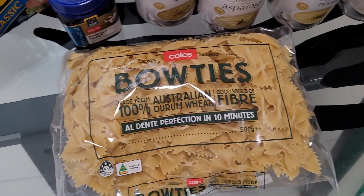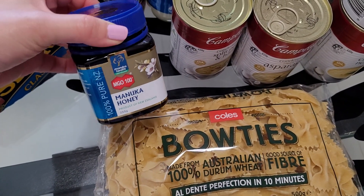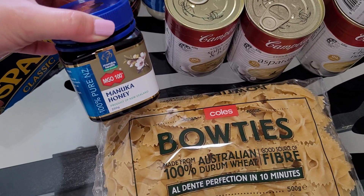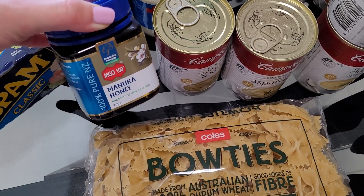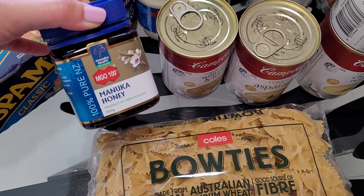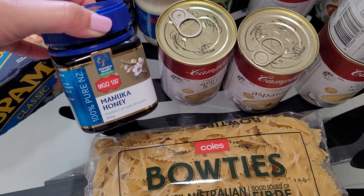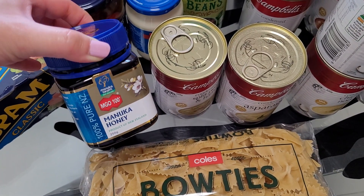Another thing I've got here is some Manuka honey. My friend gifted me this, but I've seen a few comments from viewers in the US saying that Manuka honey is so much better than regular honey. I'm very happy to add this into my stockpile. I think they're selling this at the moment at Chemist's Warehouse for $50, which is a lot cheaper than the normal retail price of $75 for a 250-gram jar.